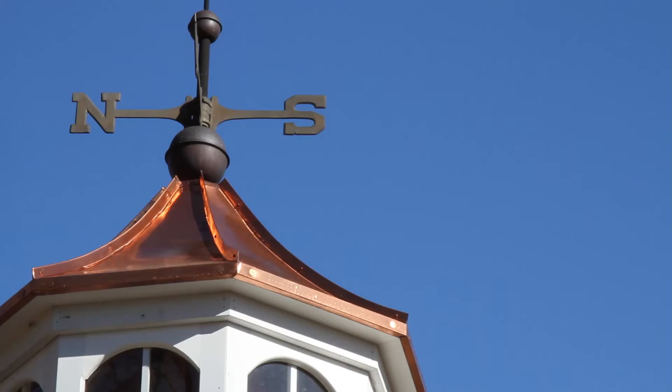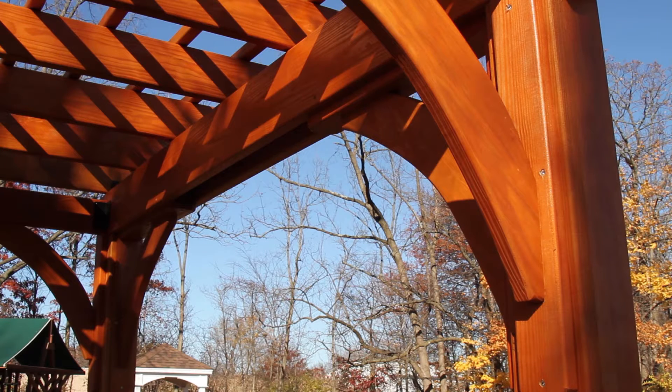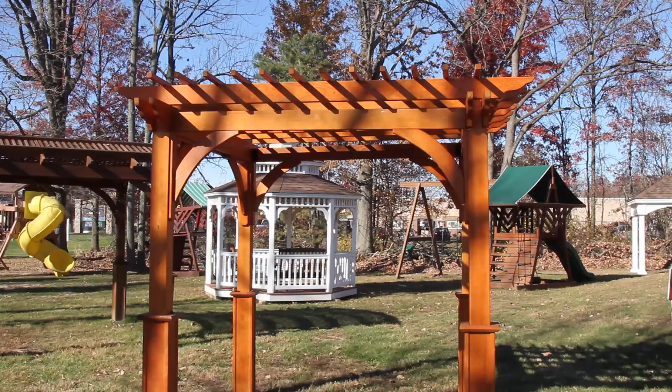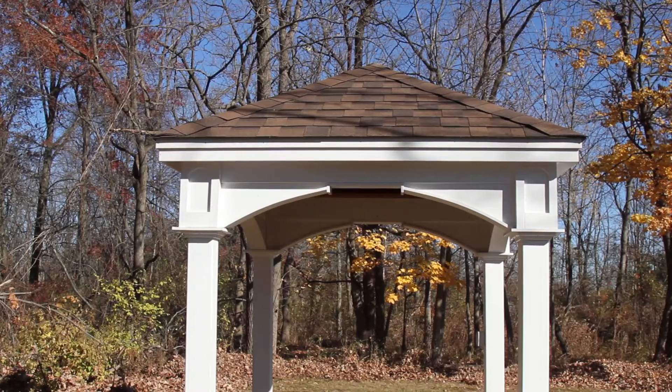If you're looking for a gazebo in Bucks County, Montgomery County, or Lehigh County — pergolas included — I could not be standing with a better industry pro. I'm standing with Ed from Country Time Sheds. We're here to talk about pergolas and purchasing a pergola or a gazebo.